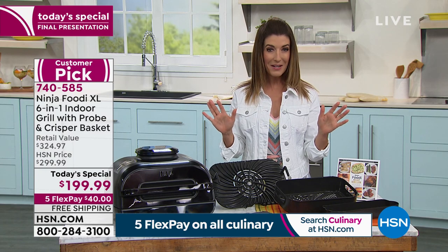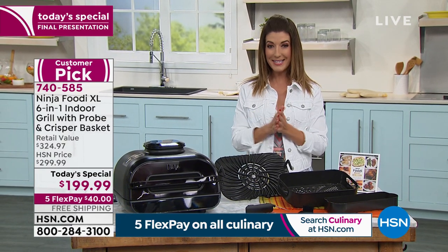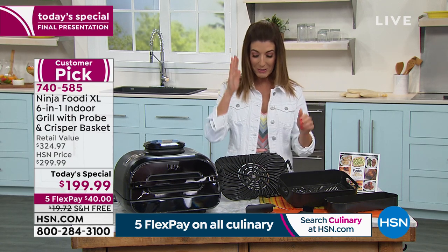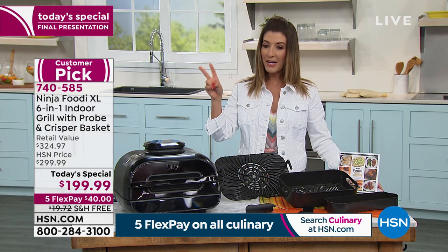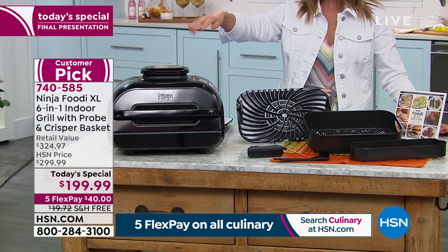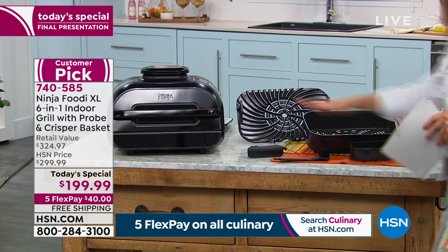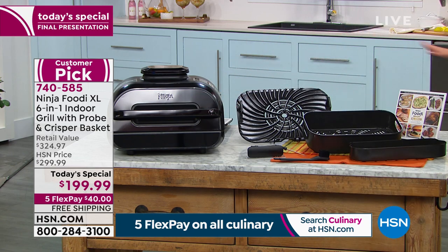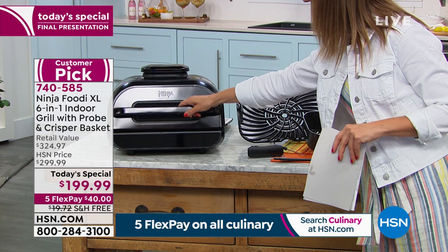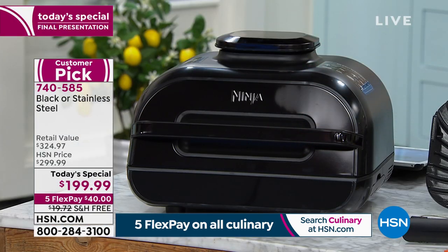We're going to give you everything you need for an HSN exclusive offer that will expire at midnight Eastern time. We'll tell you when it sells out — it's going fast. We've got two colors left. The first one is our black — it's got a little black finish on it. We've got 200 left in black. The other color is our stainless steel.